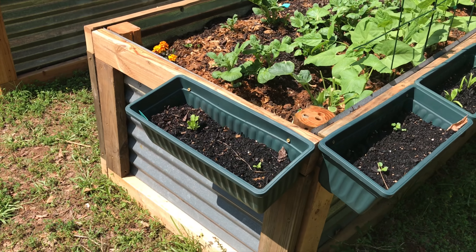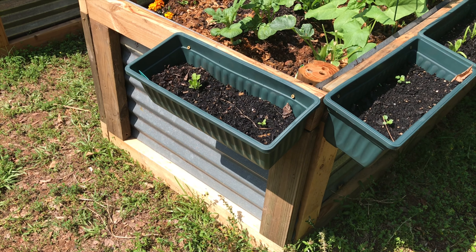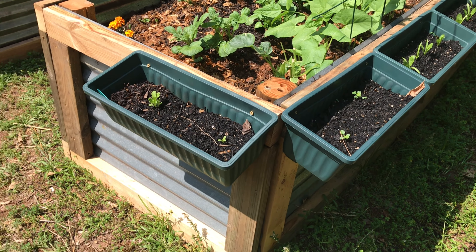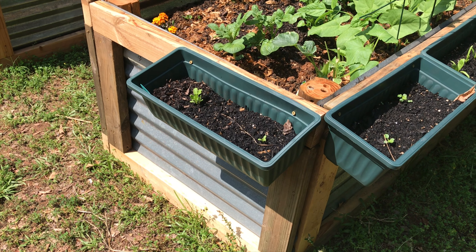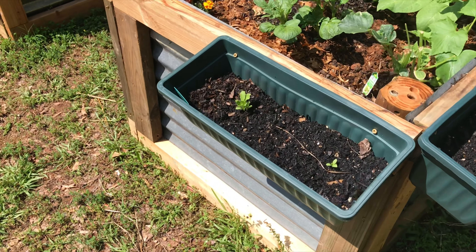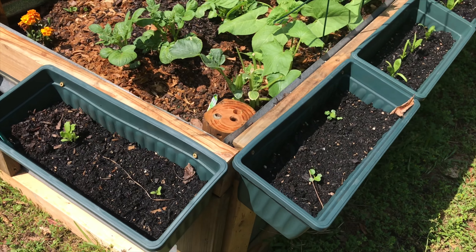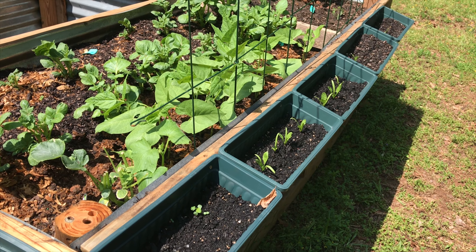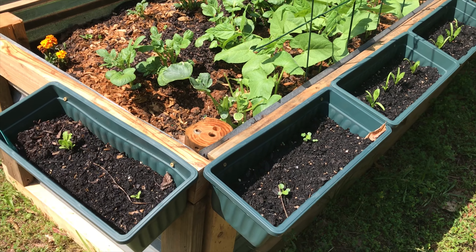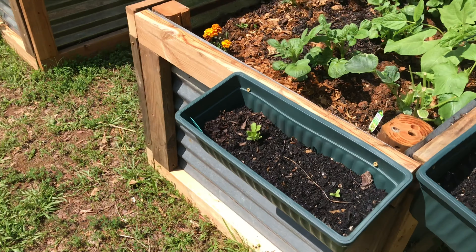Basically I have lettuce here. These are all going to need to be replanted. As you can see they're not very deep because all of the dirt kind of compacted and now it's not super deep. So I think I'm going to try pulling these up, adding a lot more dirt, and then putting them back in. But all along the sides here, that's all lettuce — different kinds of lettuces.